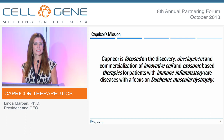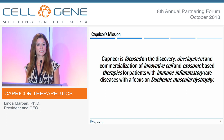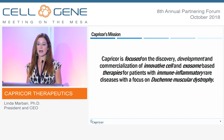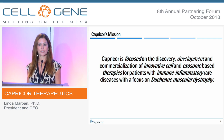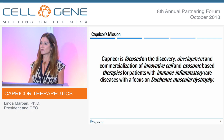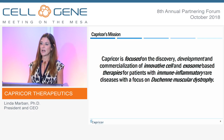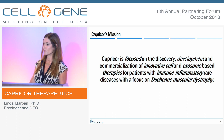Capricor's mission is to bring innovative cell and exosome-based therapies to treat rare diseases. Our focus in our cell therapy product is on Duchenne muscular dystrophy. I'm going to walk you through that program briefly today, but spend the bulk of my time talking about our exosomes, which we feel is the next generation in regenerative medicine, and perhaps paving the way for a revolution in the biotech space in terms of therapeutic development.